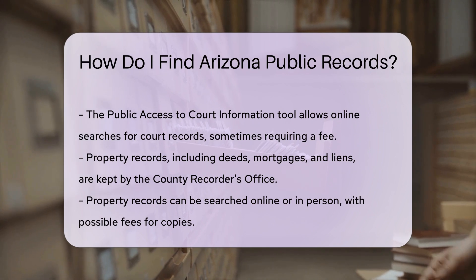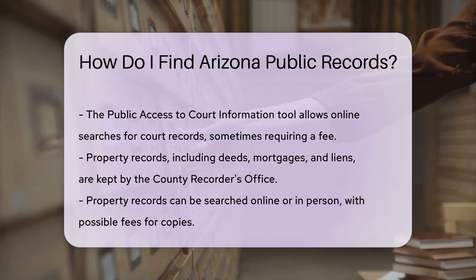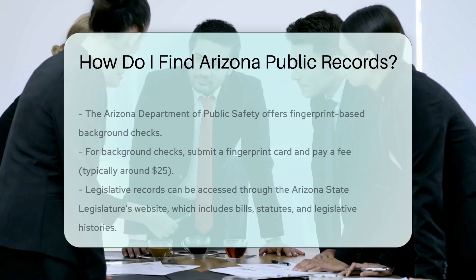Property records are kept by the county recorder's office. These records include deeds, mortgages, and liens. You can search for property records online or visit the recorder's office in person. Fees may apply for copies.